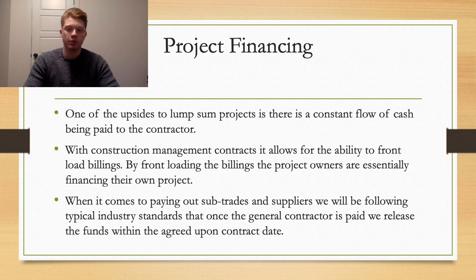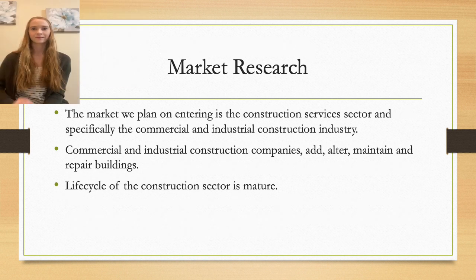There is a tax implication to this approach since you're taxed on your billables and not your recognizable revenue. However, because we're expecting losses in the first couple of years, we're not too concerned about that right now. The market Apex plans to enter is the construction services sector, specifically commercial and industrial construction. These companies construct, add, alter, maintain, and repair buildings. The life cycle of this market is considered mature, with predicted steady growth over the next decade. Technology is not constantly changing, and this sector is an essential part of communities and the economy, as upgrades and maintenance will always be required.